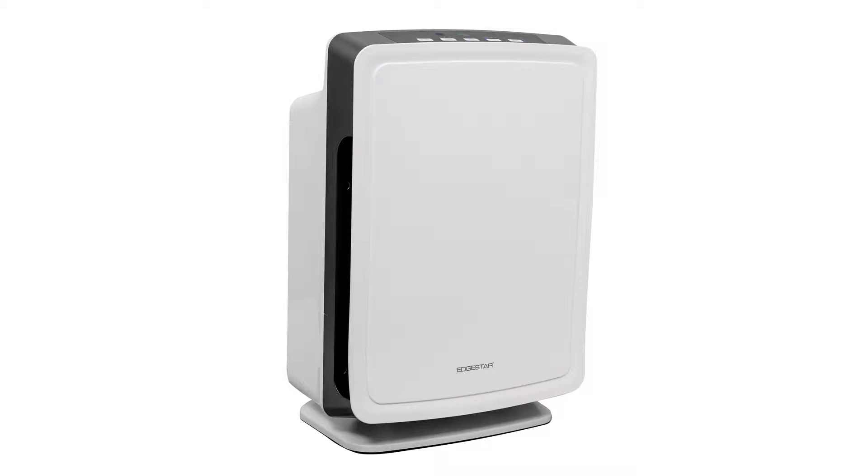Breathe easier with the new EdgeStar PureAir air purifier. Using an impressive four-stage filtration system that includes an industry-leading 3M HEPA filter, this air purifier will trap and combat air pollutants that contribute to allergies, asthma, and other respiratory issues.